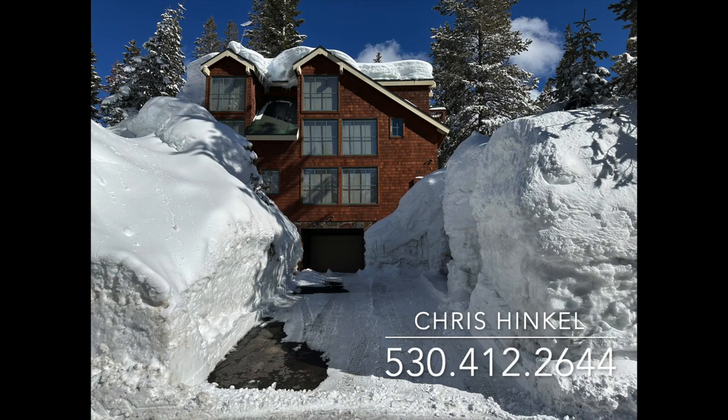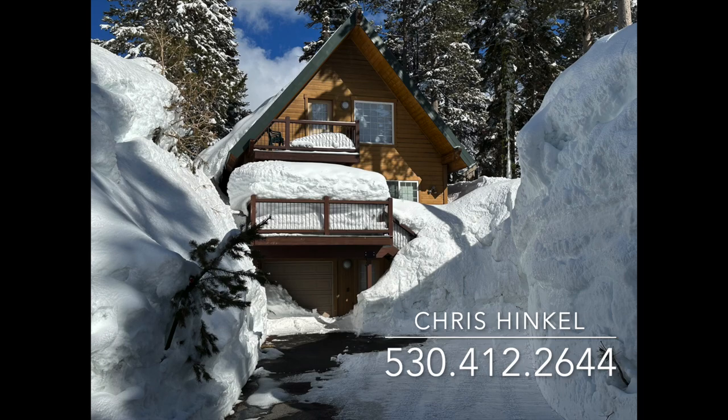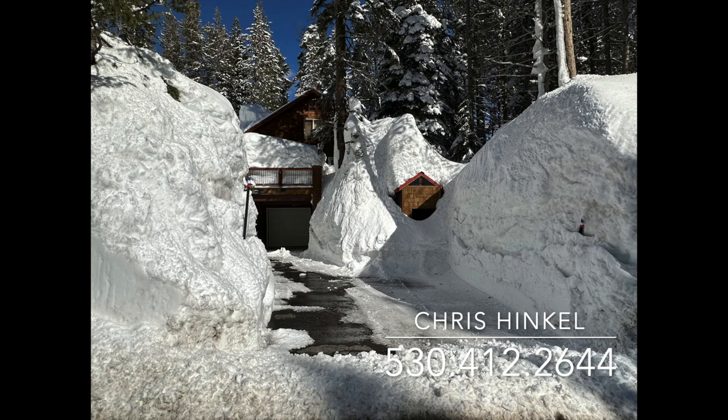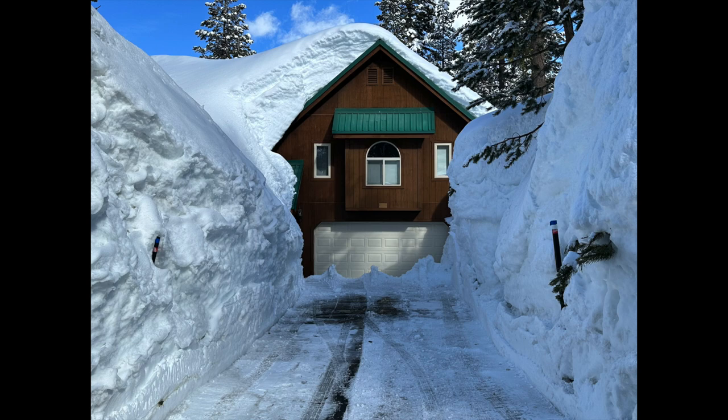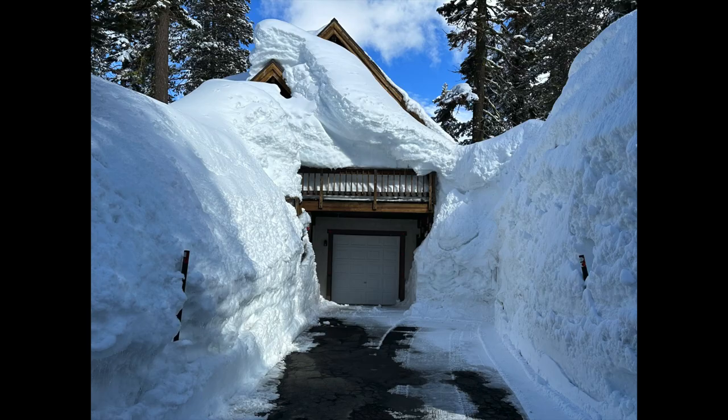Hi, my name is Chris Hinkle. I'm with Sierra Sotheby's International Realty here in the Truckee Tahoe area. I am showing you all these photos — I was up on Donner Summit on March 20th, 2023, and I took these photos just because I thought the houses were so amazing looking with all of the snow load on there.